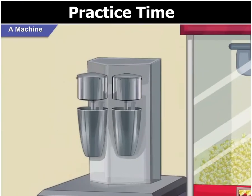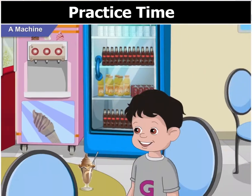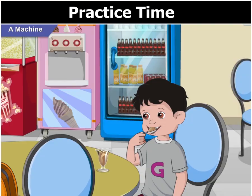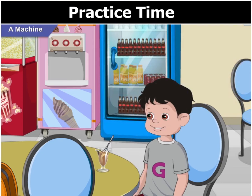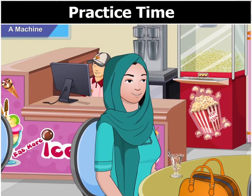So that's a machine to prepare shakes, and that fridge is also a machine. Yes, and what does a fridge do? A fridge helps in keeping the food and water cool. Good, that's right, Goggle.